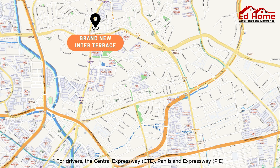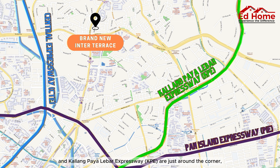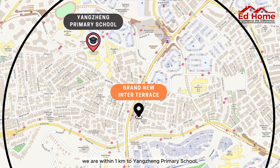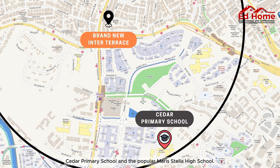For drivers, the Central Expressway, Pan Island Expressway, and Kallang-Paya Lebar Expressway are just around the corner, ensuring smooth and effortless travel. If you are planning to register your kids for P1 in the future, we are within one kilometer to Yongjing Primary School, Cedar Primary School, and the popular Maris Stella High School.